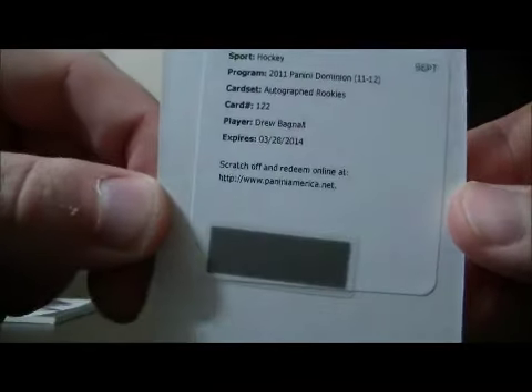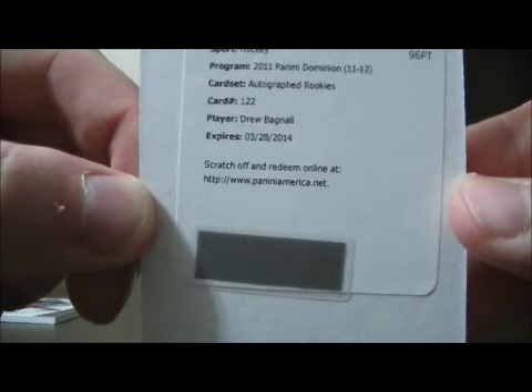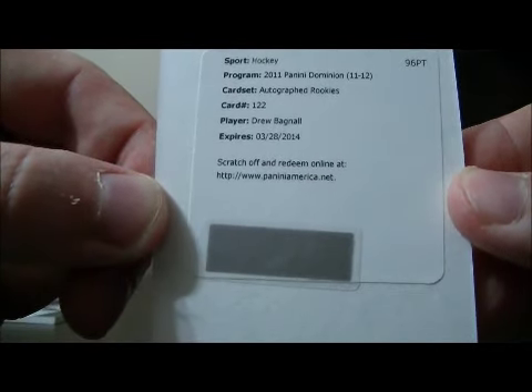We have a Redemption card. It's an autographed rookie card, number 122 of Drew Bagnall. That goes to the Wild.